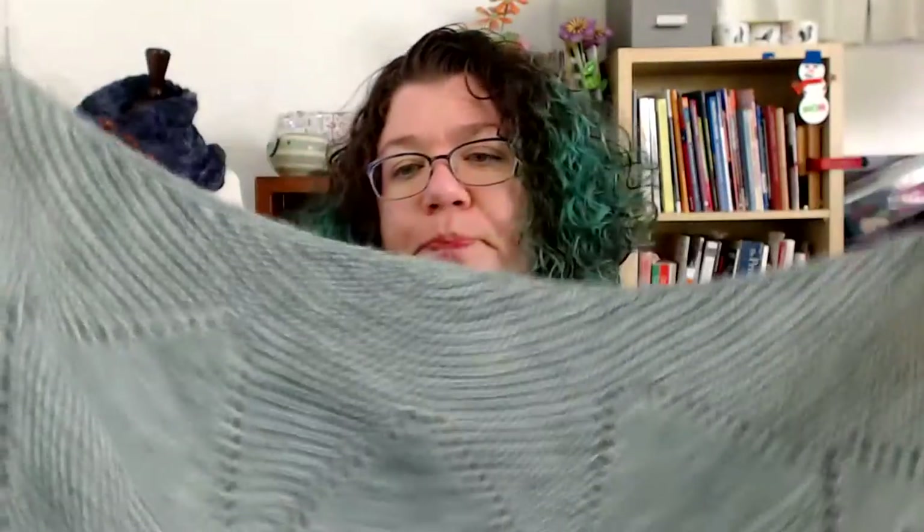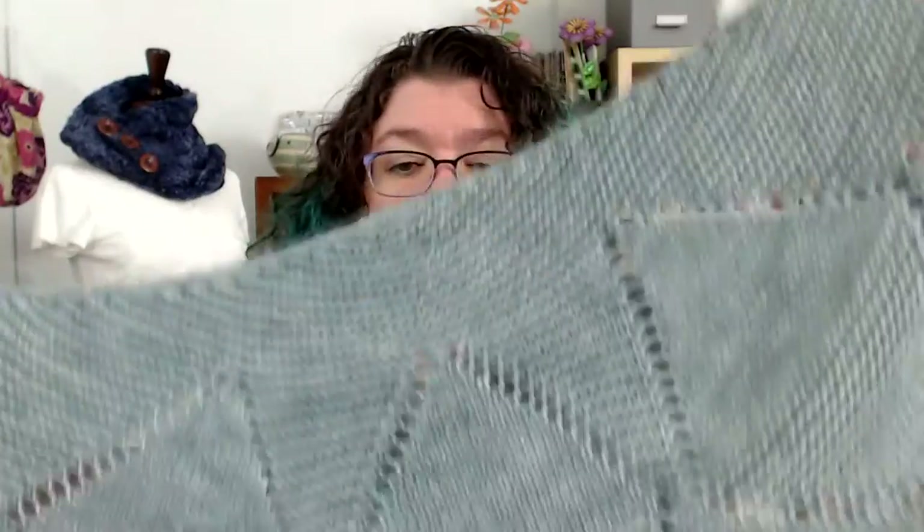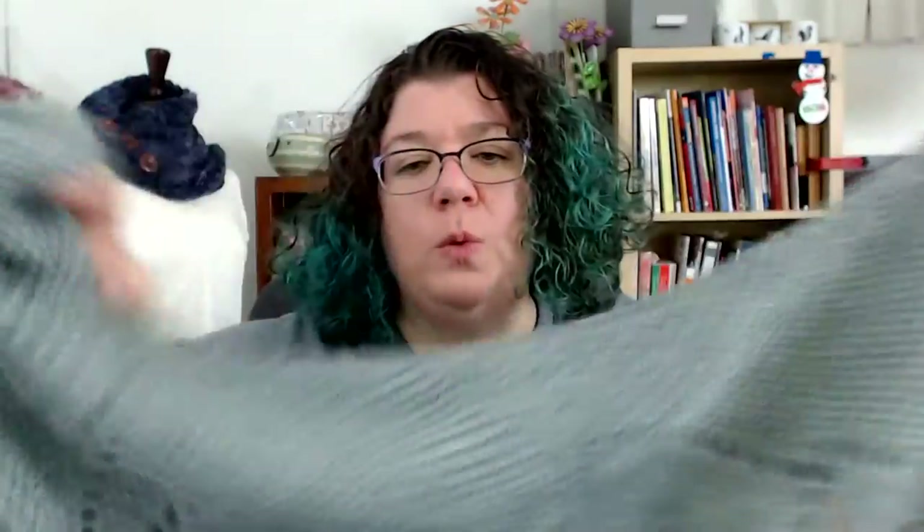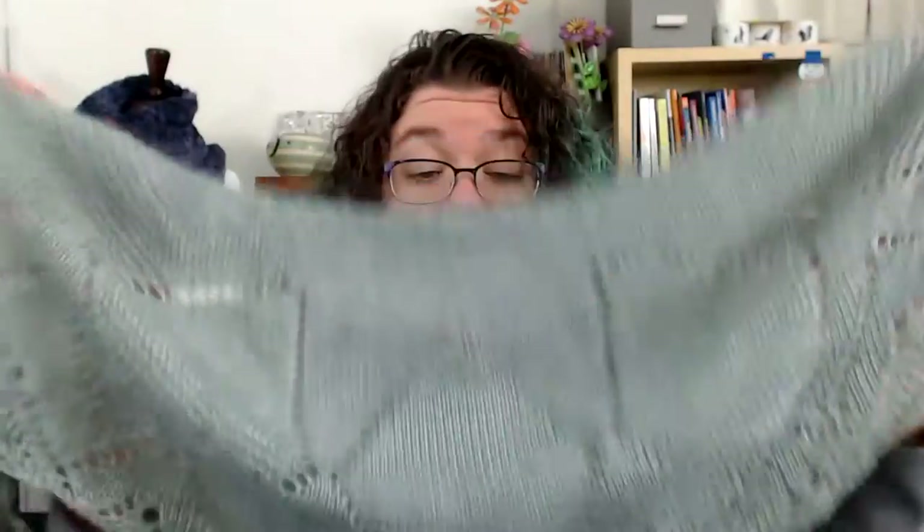As you progress down the shawl it gets a little more complex towards the bottom. This is knit in Sunshine Yarns and it's a gorgeous yarn — I will link in the description to where you can get the yarn. It has this fun little flip on the end, and it's a one skein version.